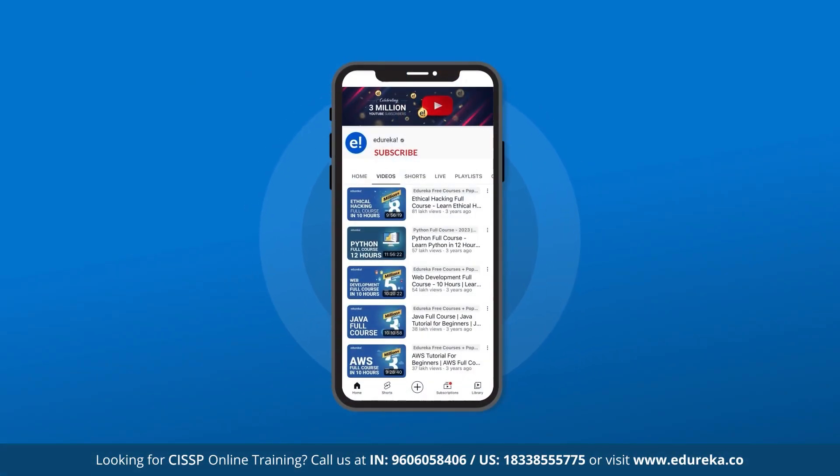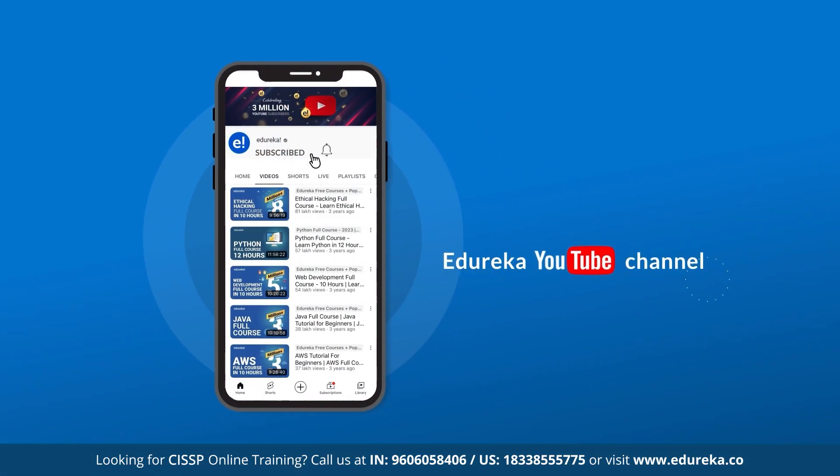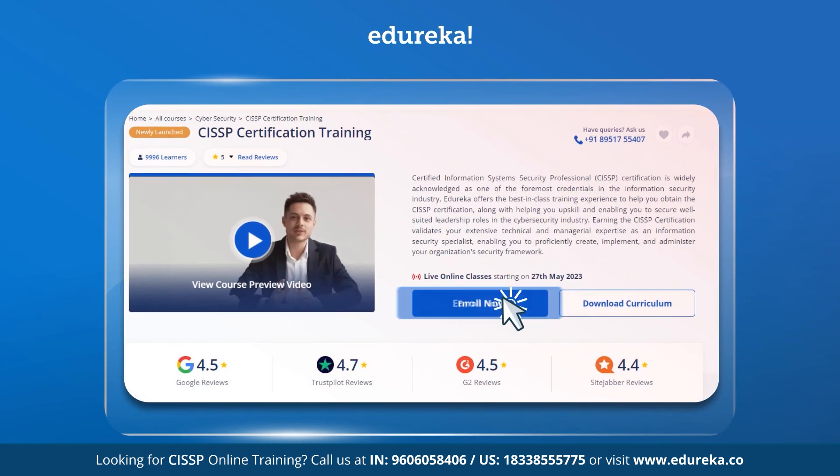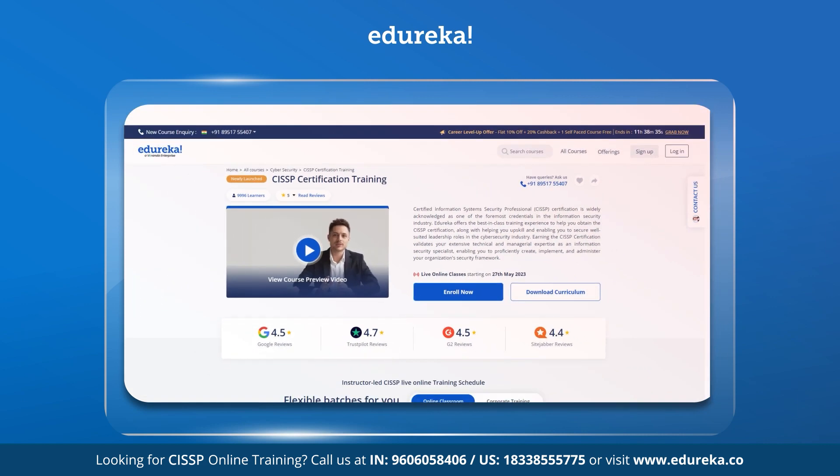Now before we get started, make sure you subscribe to Edureka's YouTube channel and click the bell button to never miss out on any updates from us. Also, if you want to learn more about CISSP certification or wish to obtain a CISSP certification course and training, then please see the link in the description below.